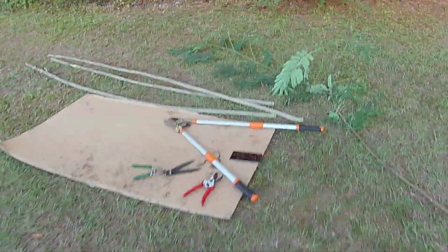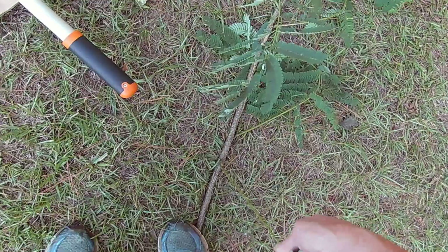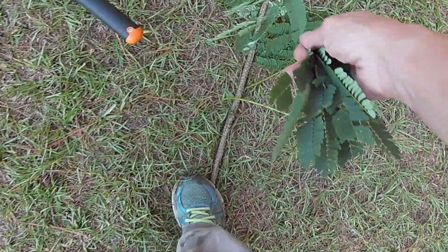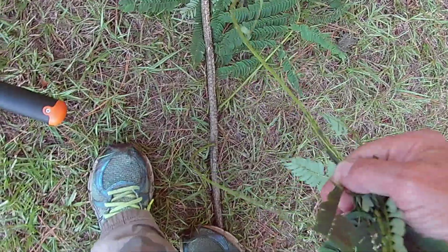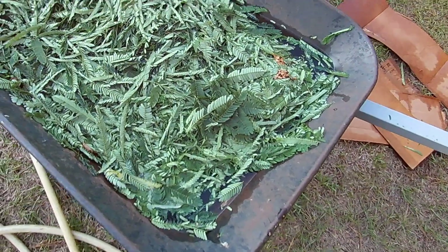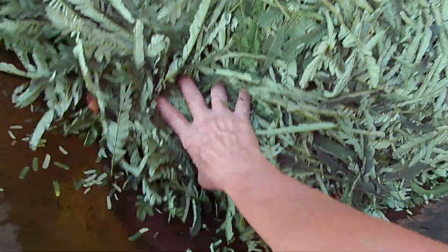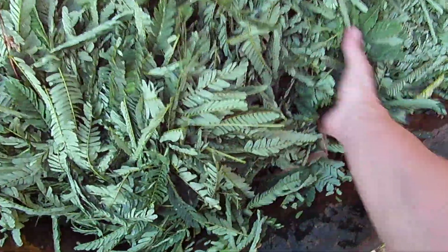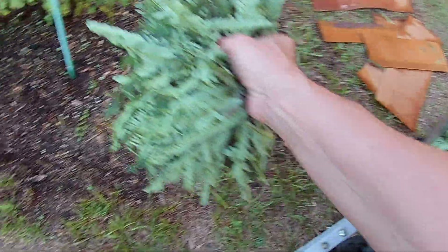These are mimosa leaves and I stripped out a whole wheelbarrow full of them. You just take them and strip them. These are an invasive tree - they have like pink palm flowers. It was an ornamental that people really liked at one time, but now they come up everywhere and they have these seed pods. I got these wet here in the wheelbarrow.